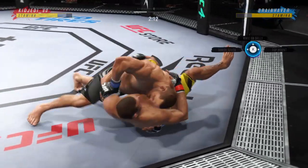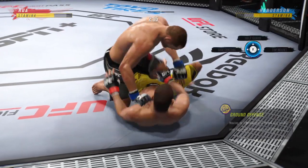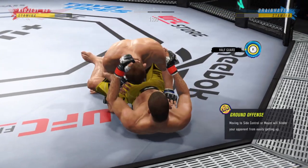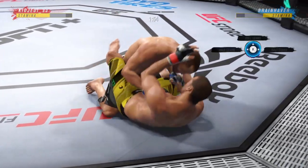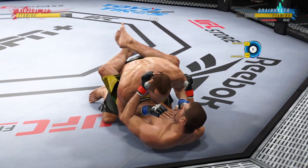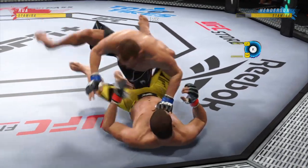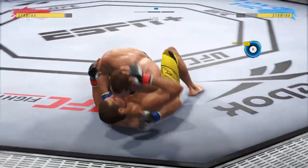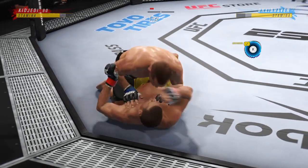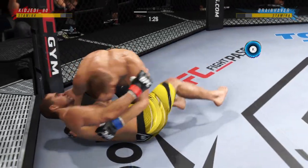Side control now. Half guard for him here with a lot of offensive options at his disposal. He has submission options, but the safest option is to use his ground-and-pound — build a base, posture up, throw big strikes, get back to position, posture up again, throw big strikes, and really wear him down from a secure half guard position. Inside the open guard of his opponent — you've got to be careful hanging out here for too long on the ground with this guy.